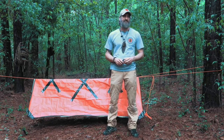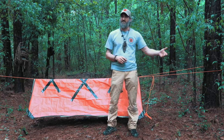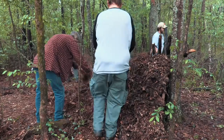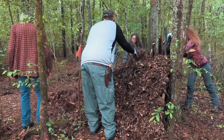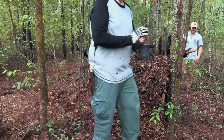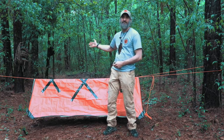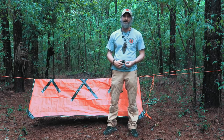If I'm building a primitive shelter, a mylar blanket makes a really good waterproofing layer before I start piling debris for insulation — I put it down first, then cover it, and I've got reflection and everything. That's where they belong: in a pocket or belt kit, never as a primary planned shelter.